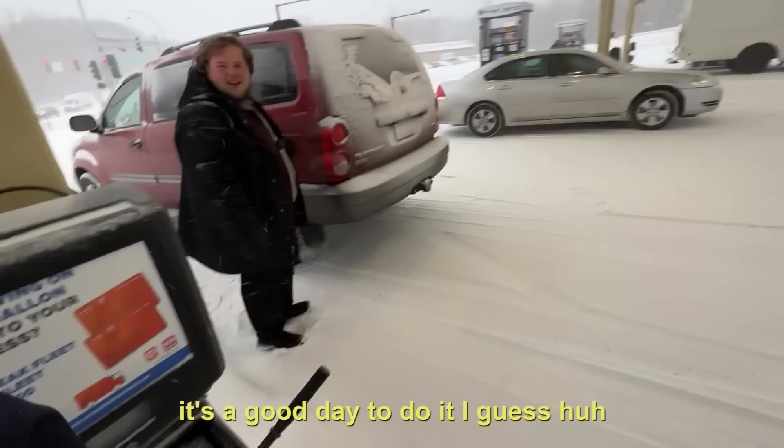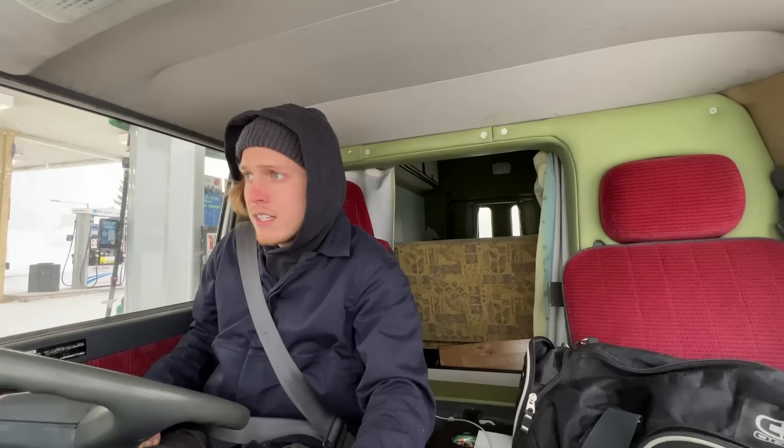It's chilly out with that snow in the face. I'm taking him camping tonight. Oh, good. It's a good day to do it, I guess. What's your name? My name's Thor. Thor? Nice to meet you, man. Nice to meet you too.